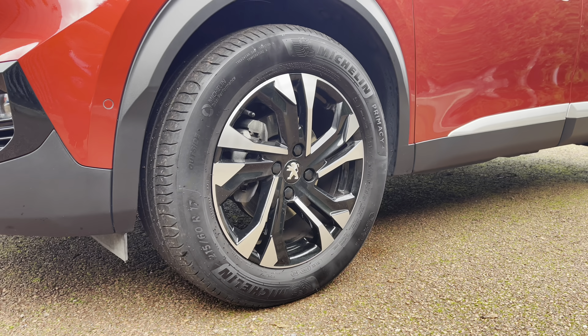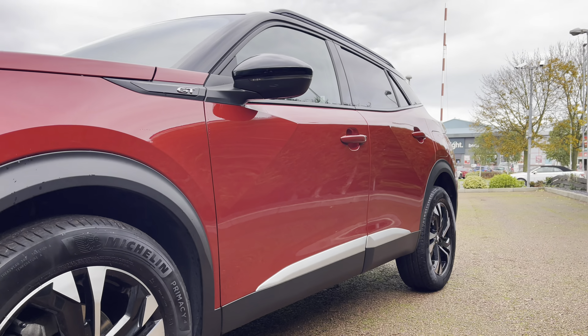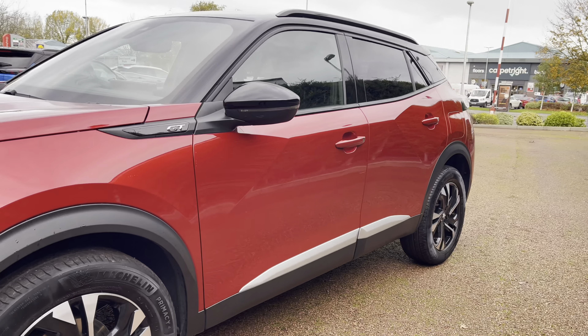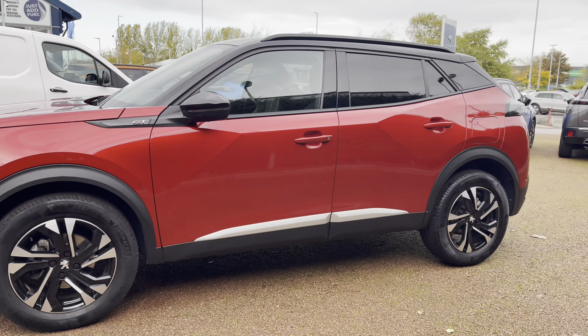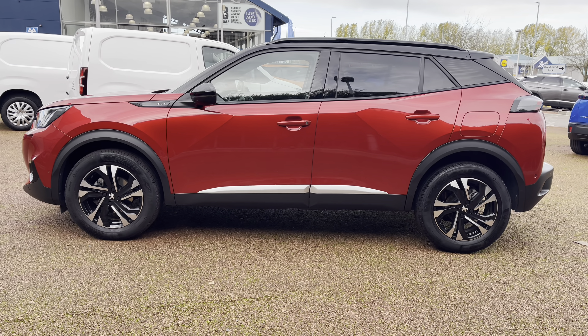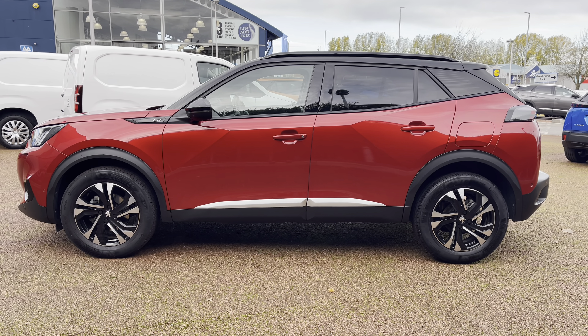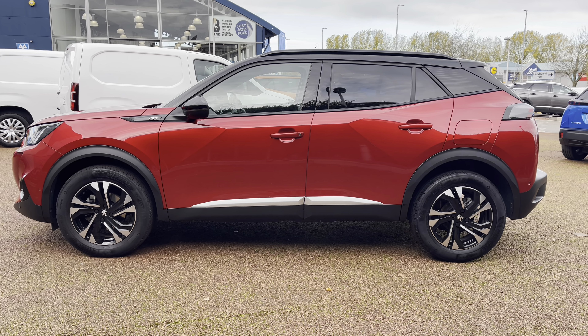Moving along the right hand side, you will see the 17 inch Salamanca diamond cut alloy wheels that have the Peugeot badging in the centre. Looking along the car you can see the GT badging in front of the wing mirrors, which have the integrated indicators. You also have the gloss black window trim, roof bars and black wheel arc extensions, which collectively stand out and really nicely complement the elixir red paintwork across the whole of this beautiful Peugeot 2008 GT.